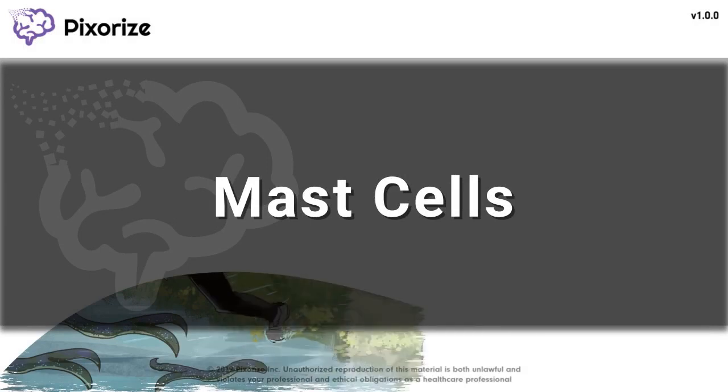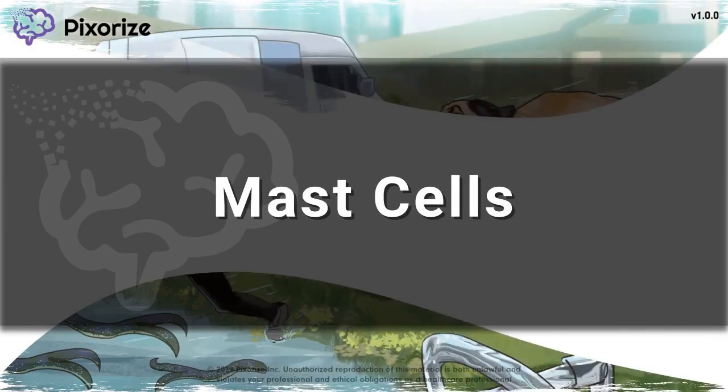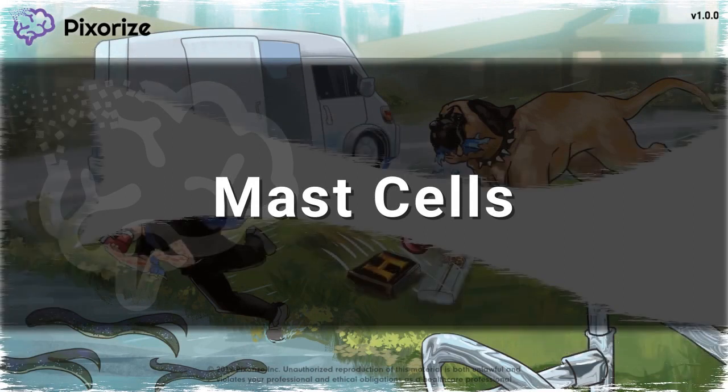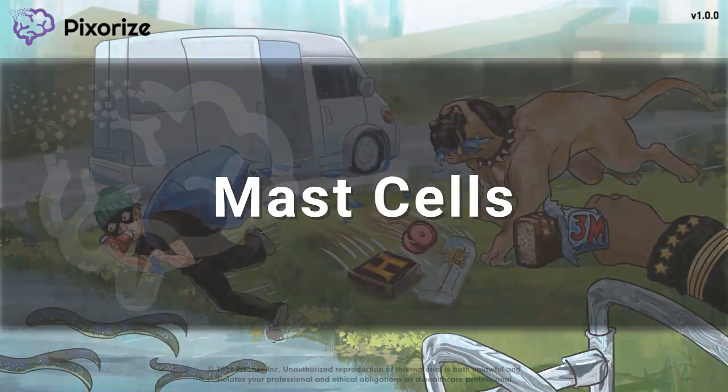Mast cells are a type of innate immune cell that plays an important role in allergy and anaphylaxis. It can be hard to remember all the facts about mast cells, so here's my visual mnemonic to make the facts stick.